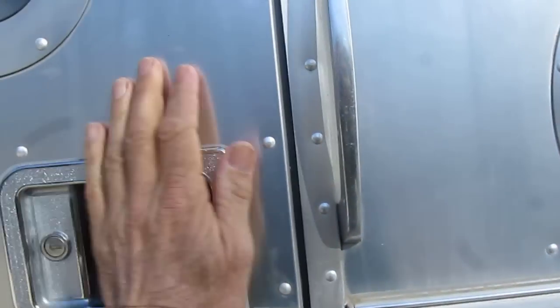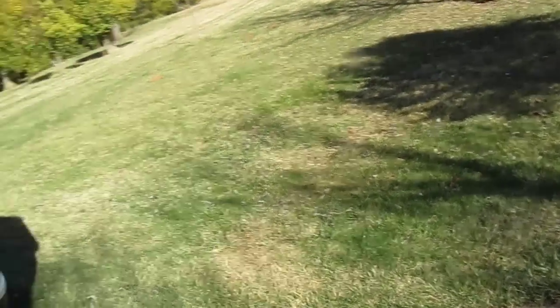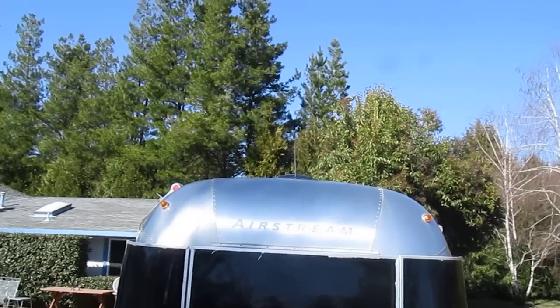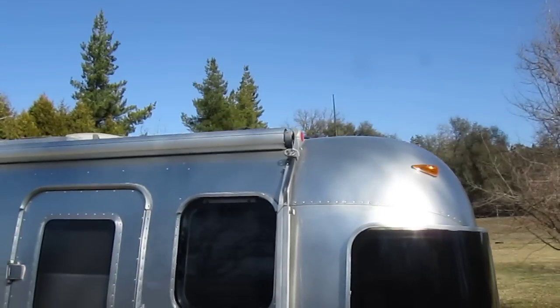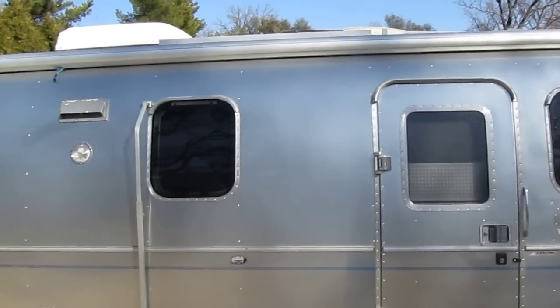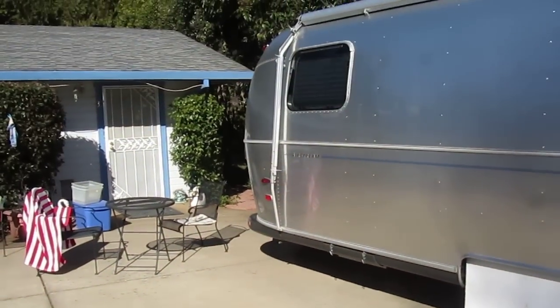It's a pretty well insulated trailer and a nice pulling trailer — it pulls right along. So everything works. You can see the solar panels are up there on the top. There's one right there — there's a solar panel there. A pretty well-built trailer. 2004 Airstream Classic.